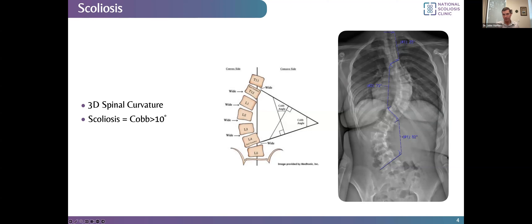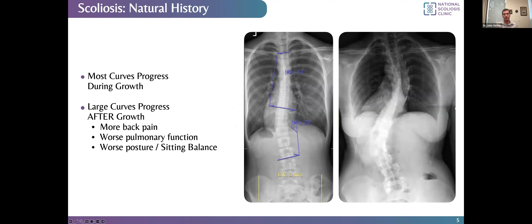Many patients have a Cobb angle over 10 degrees — it's actually fairly common. We don't know exactly how many because there are people with mildly elevated Cobb angles who might not even know about it. Most curves progress during growth, and after a child is done growing, most curves do not progress. Small curves are very common and usually don't cause many problems — they don't cause back pain or problems with breathing or internal organs. Moderate curves might progress during growth into large curves. Large curves tend to progress even after growth and can cause back pain, worsening lung function, and problems with posture or sitting balance.